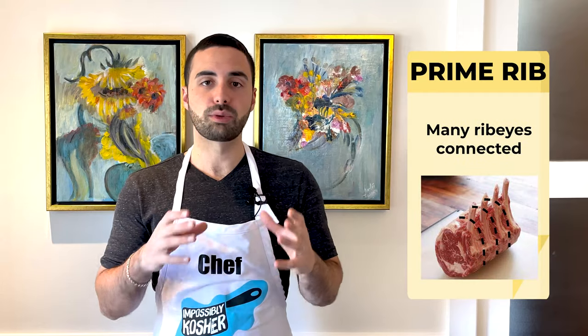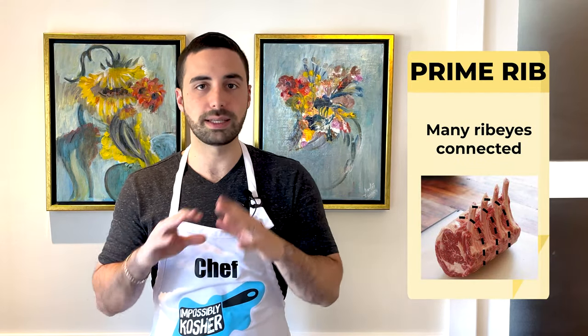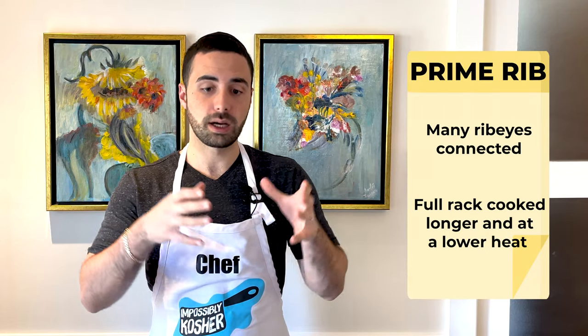A question I get asked quite a bit is: what's the difference between prime rib and a ribeye? To make it simple, a prime rib is just many ribeyes connected. Whether bone in or bone out, the prime rib is a full rack that's cooked and then sliced, while a ribeye is cut first and then cooked. But it's the same cut, the same deliciousness — it just depends on when it's cut and when it's cooked.